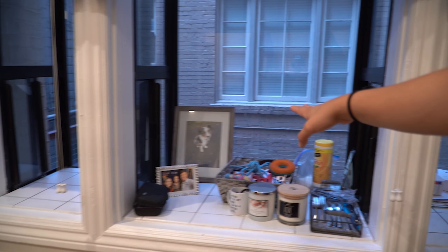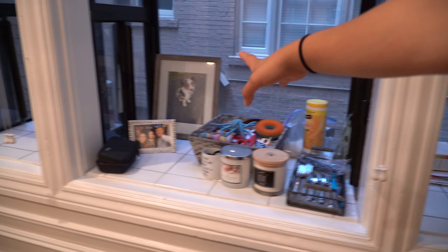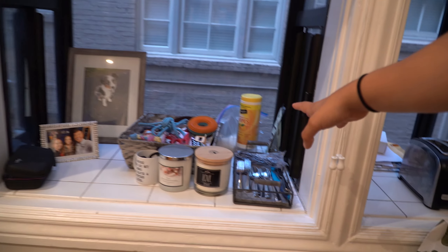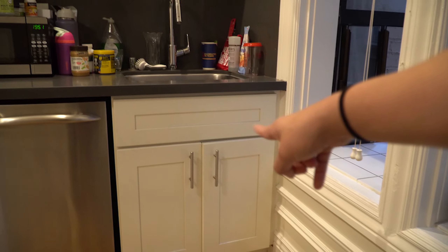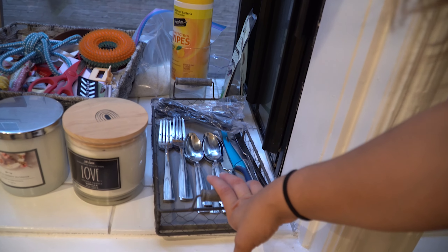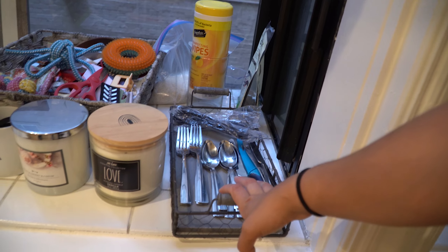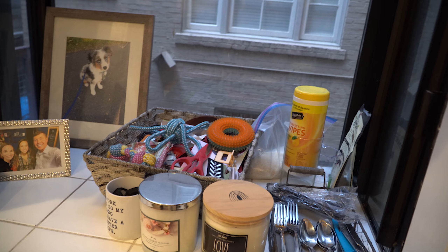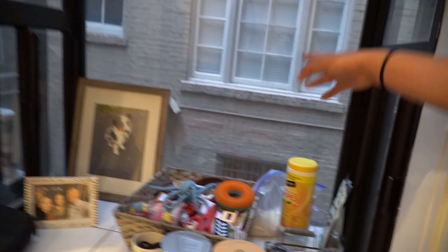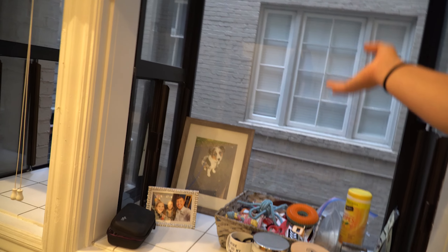Because I'm tight on space, I've had to use the windows in some ways for storage. There's no real place to put utensils in that kitchen — there are no drawers at all. So I had to put my utensils here and get creative. It works, but it's kind of become like a little junk drawer because I can't have a junk drawer — there are no drawers. It works, but it does take up some of the window space.